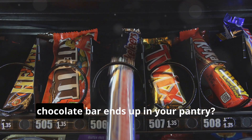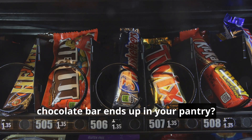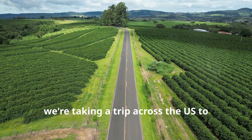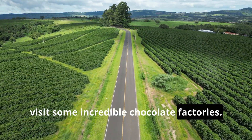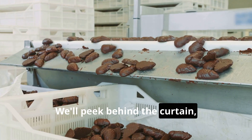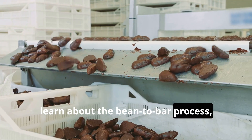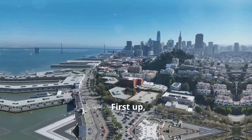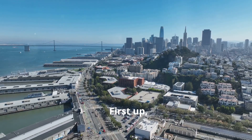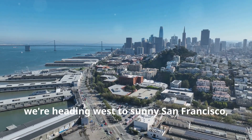Hey there, chocolate fiends! Ever wondered how that delicious chocolate bar ends up in your pantry? Today we're taking a trip across the US to visit some incredible chocolate factories. We'll peek behind the curtain, learn about the bean-to-bar process, and most importantly, get a taste of the good stuff.